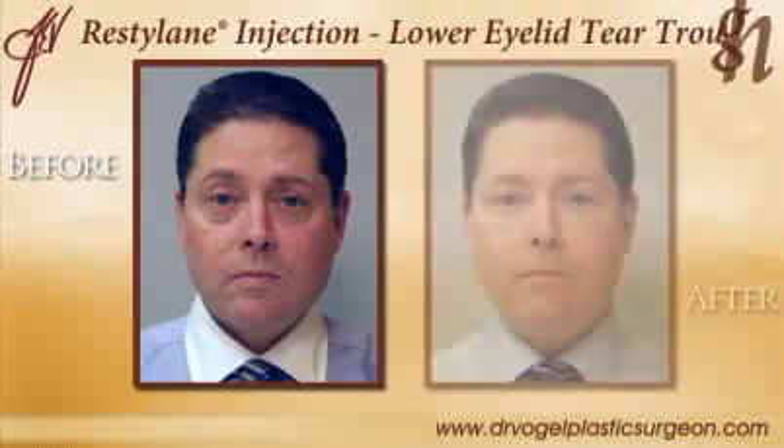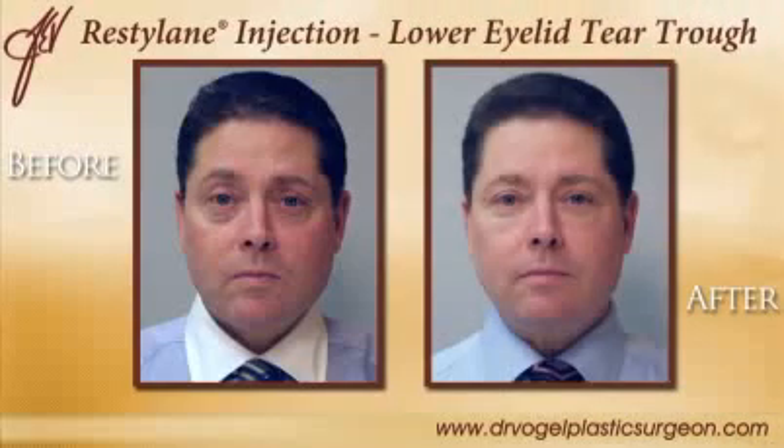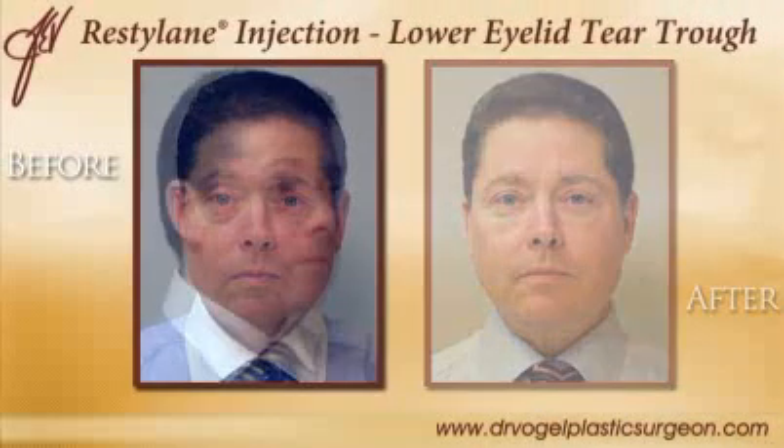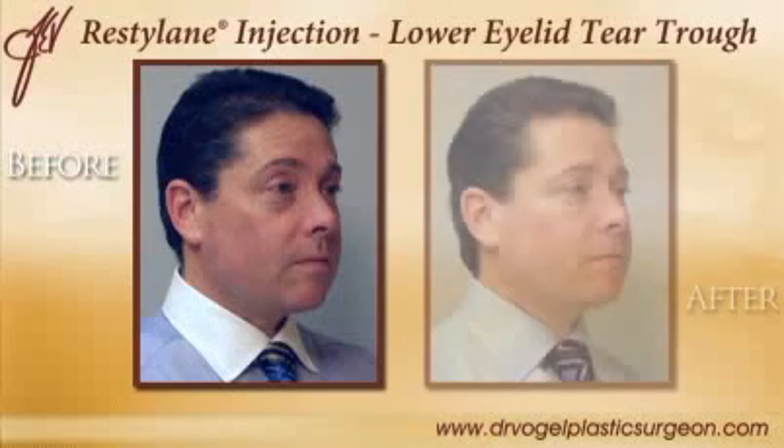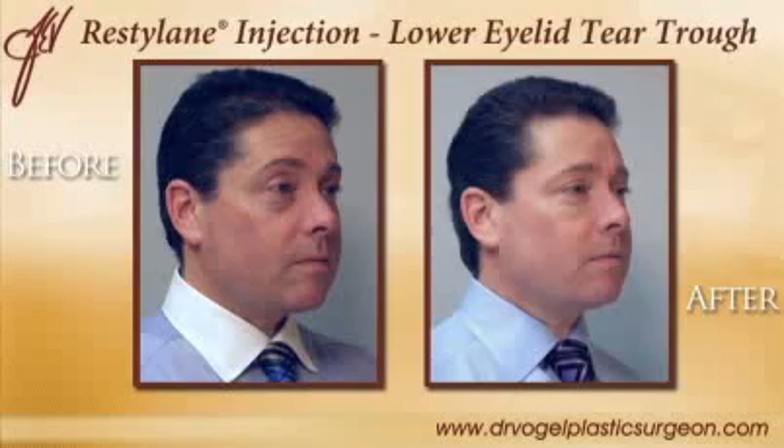I can speak from personal experience on this because I was very dissatisfied with the tired look that I had under my eyes. I even had Restylane injected into the tear trough area to help rejuvenate and contour this area for a fresher appearance.